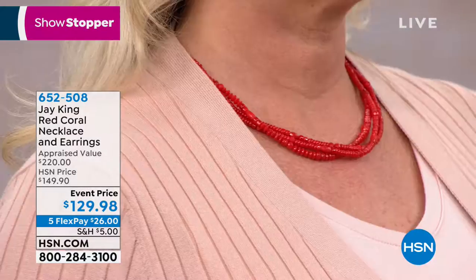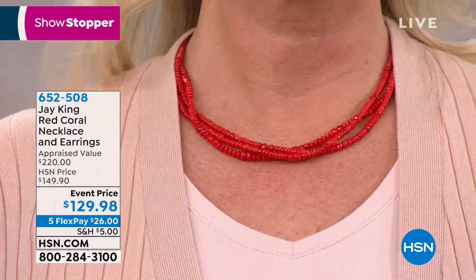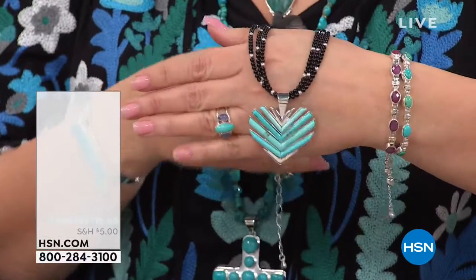Now, a couple of goodies we're not going to have time to show you, but I want to show you because you have to see a couple of these — we have some really gorgeous stuff. Check this out. This is neat. Campitos — this is Campitos Turquoise. It's gorgeous...